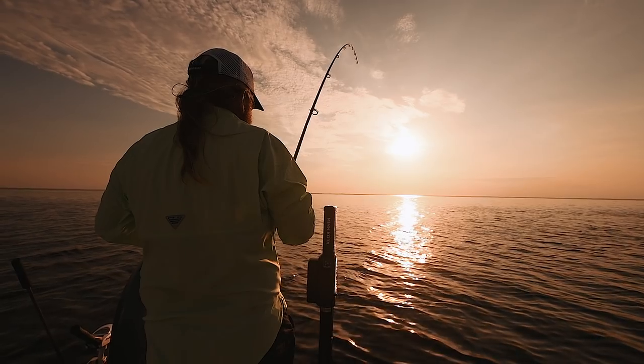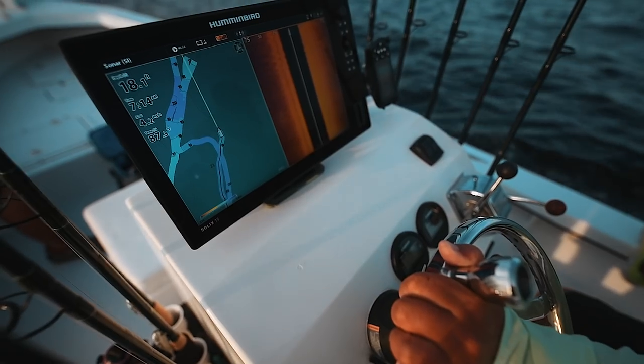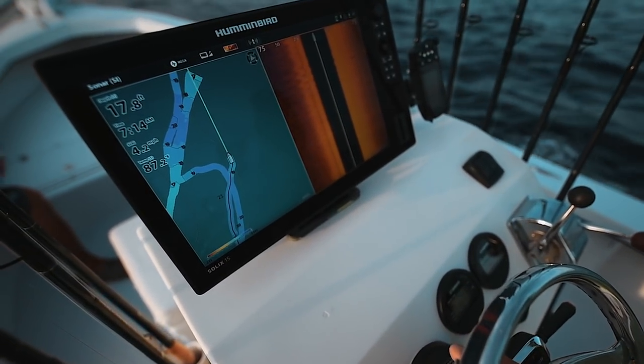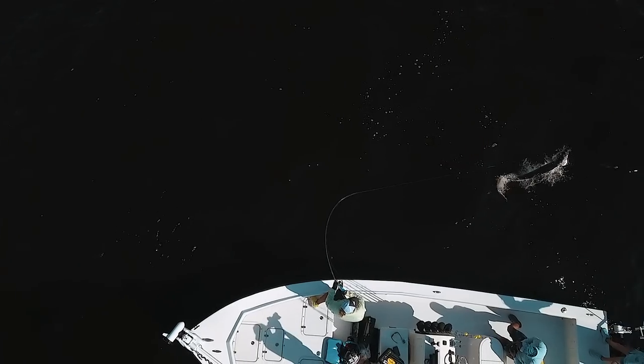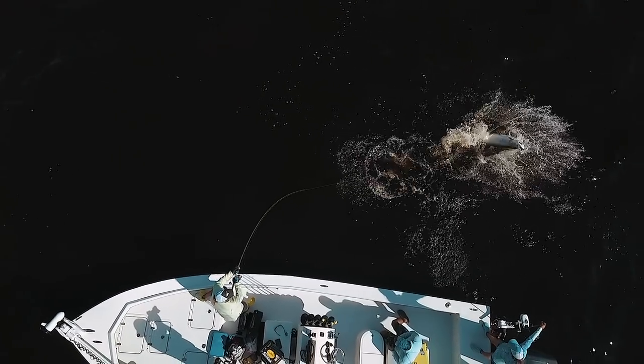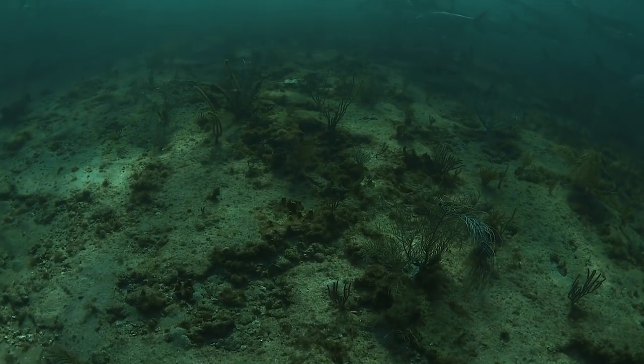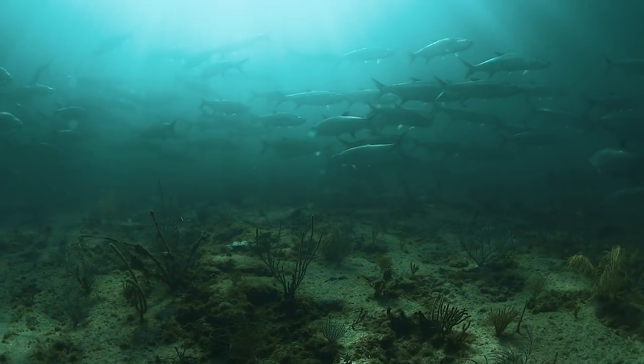A lot of places I've caught fish for years, what the AutoChart Live has done for me — it actually shows me why. It shows you the edges, the drops, why the fish always move that way. By using AutoChart Live, it shows you accurately exactly how the bottom is.